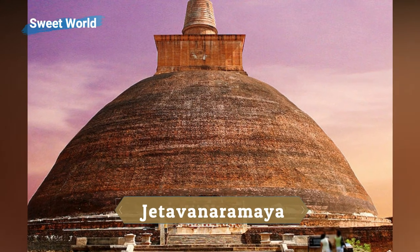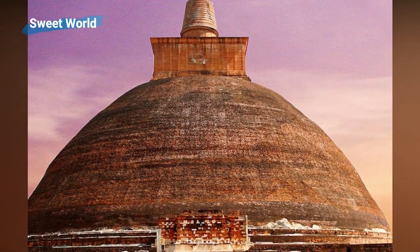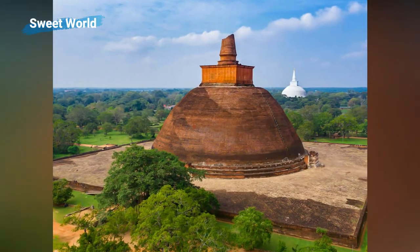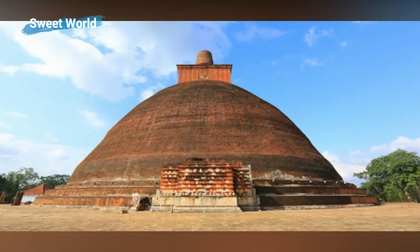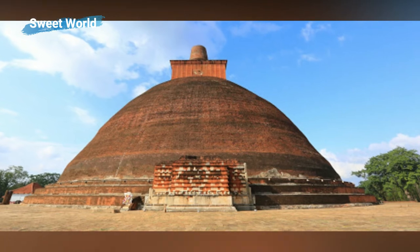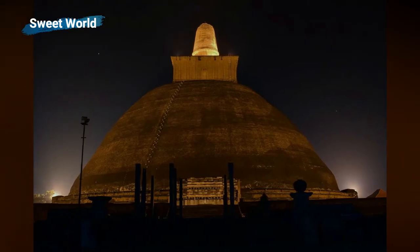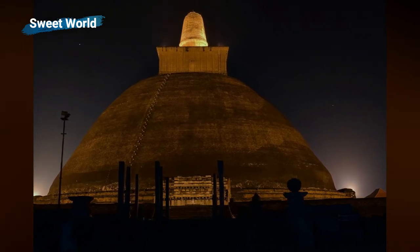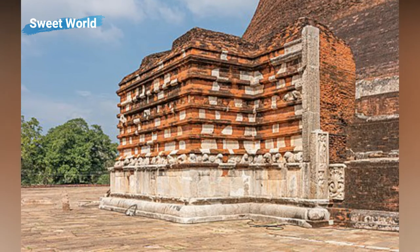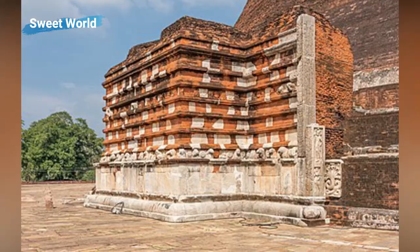Located in the city of Anuradhapura, Sri Lanka, the Jetavanaramaya is the largest stupa in the world if measured by volume. The temple was built by King Mahasena in the 3rd century AD and took 15 years to complete. Approximately 93.3 million baked bricks were used in its construction. With a height of 122 meters, Jetavanaramaya was the third tallest structure in the world behind the pyramids of Giza at the time of its completion.